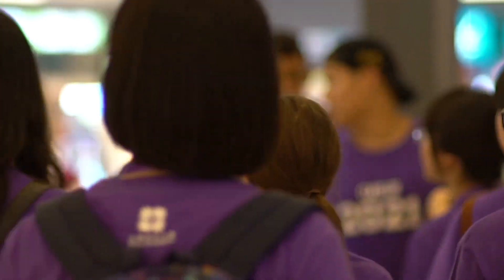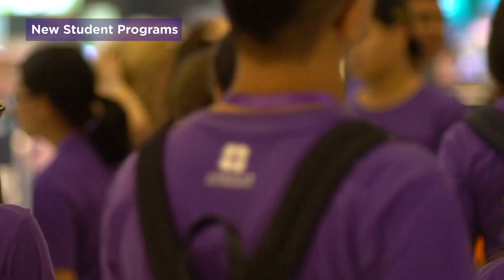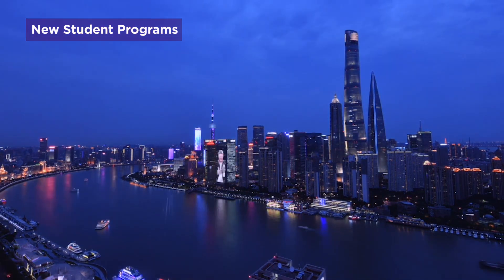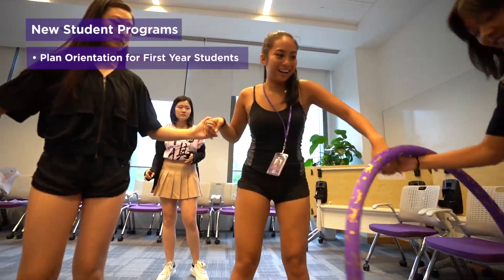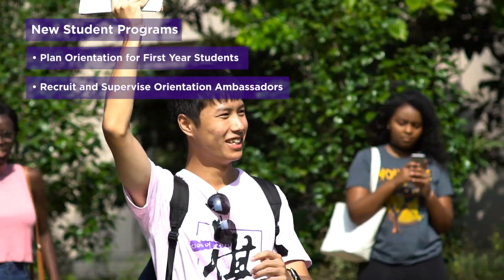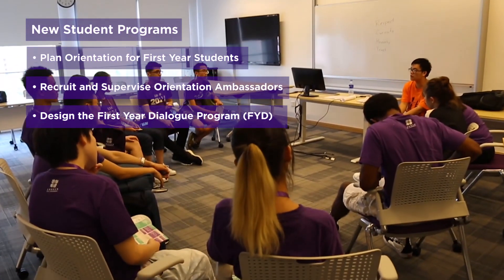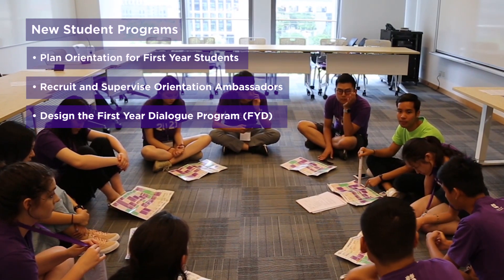As a new student, the department you should first be introduced to is New Student Programs. New Student Programs' mission is to help first-year students adjust to life in Shanghai and at NYU Shanghai. To do this, they plan orientation for first-year students, recruit and supervise orientation ambassadors, and engage you with the first-year dialogue program, which is designed to assist you in overcoming transitional challenges.